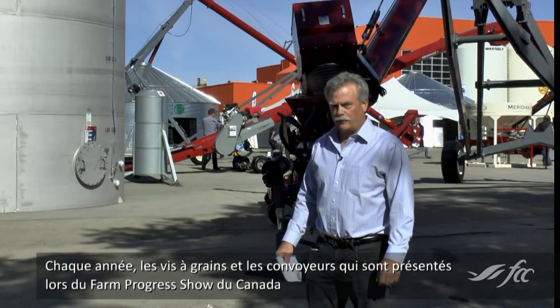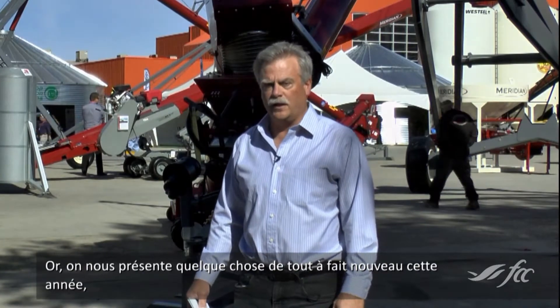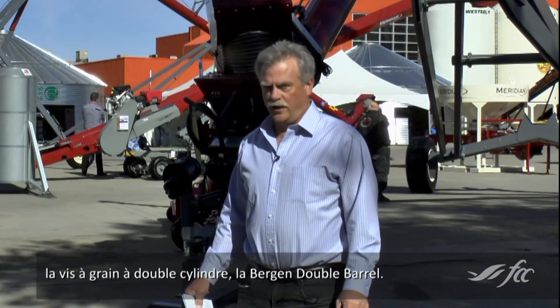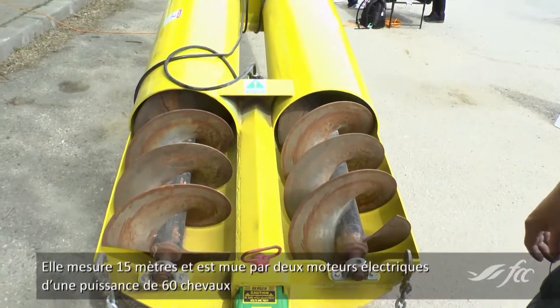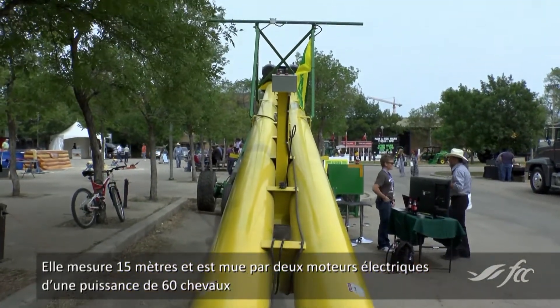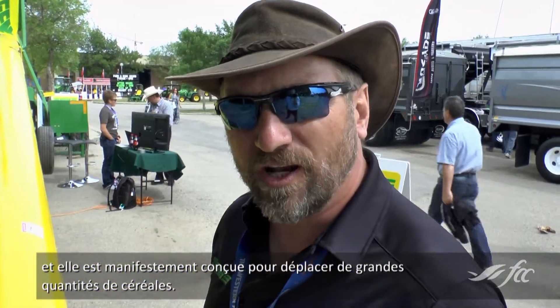Each year at Canada's Farm Progress Show here in Regina, the grain augers and conveyors on display have more and more capacity. But this year is something brand new — the Bergen Double Barrel Grain Auger. This is a very incredible auger. Obviously it's a double barrel, a twin 16-inch diameter grain auger. It's 50 feet long, driven by 260 horsepower electric motors, and it is clearly set up to move a lot of grain.